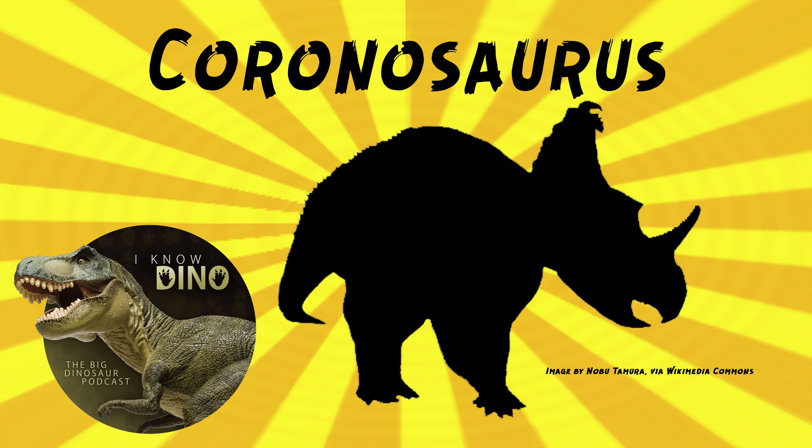I should say it's coronosaurus. If it was coronasaurus, it would be coronasaurus — probably, because that'd be the feminine version. Good point.